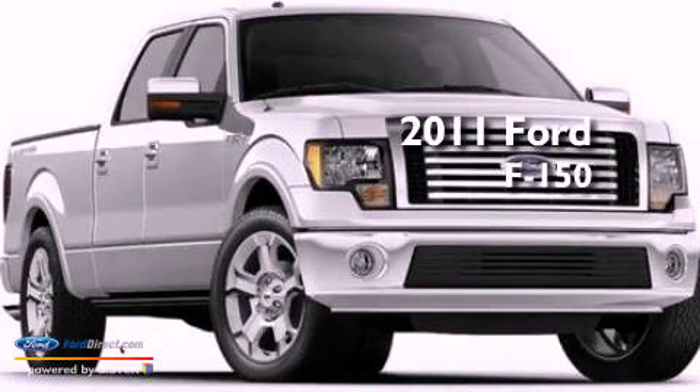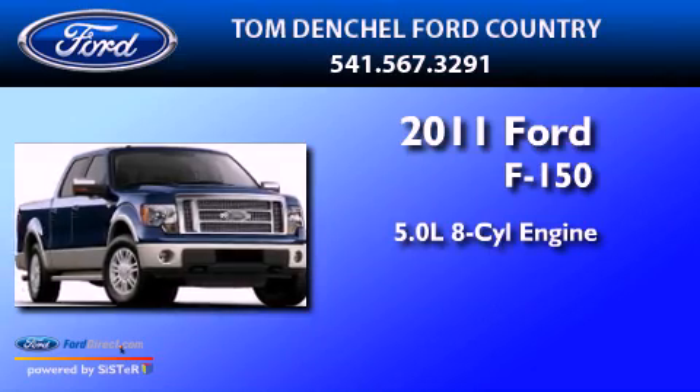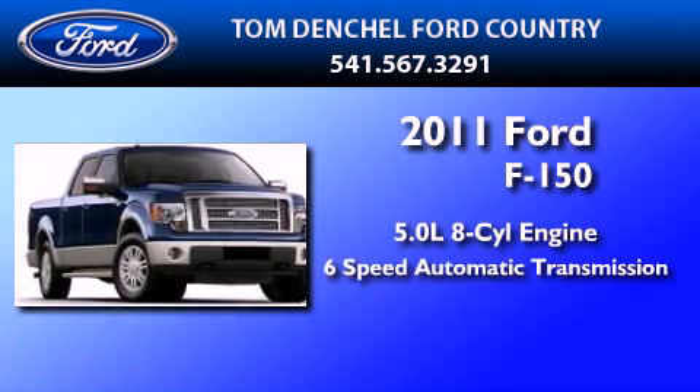This is a brand new 2011 Ford F-150. It has a 5.0-liter eight-cylinder engine and a six-speed automatic transmission.